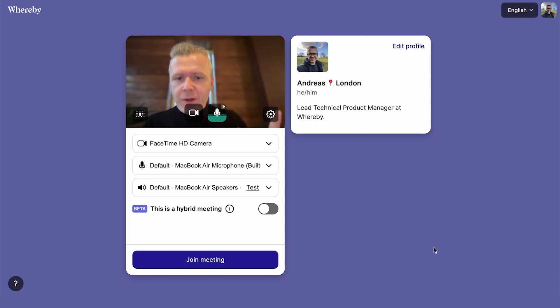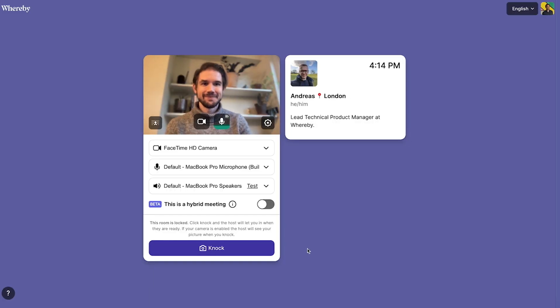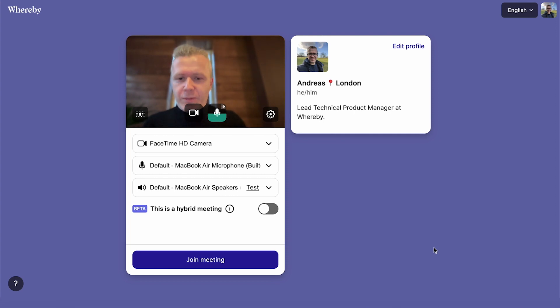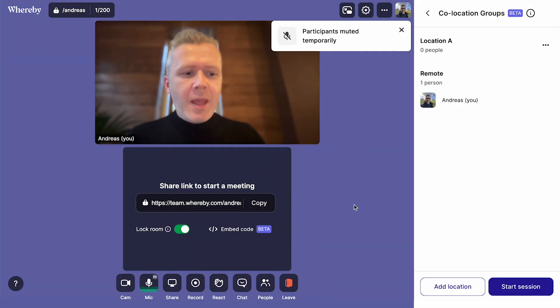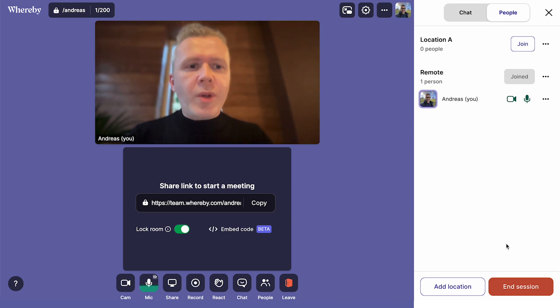I'm here in the pre-call screen of the Whereby application and with me here is Andy, who you will see in a moment, and we have one remote colleague joining our call, Jamie Lee. I'm going to first check that this is a hybrid meeting and join the meeting, and I'm going to start a co-location session. So Andy and Jamie Lee will now join the call, let's wait for them to arrive.